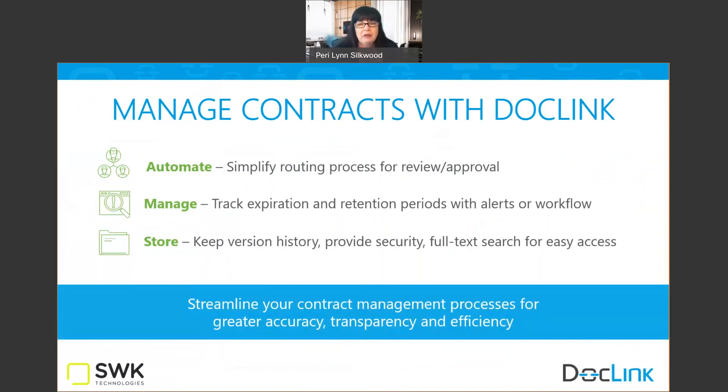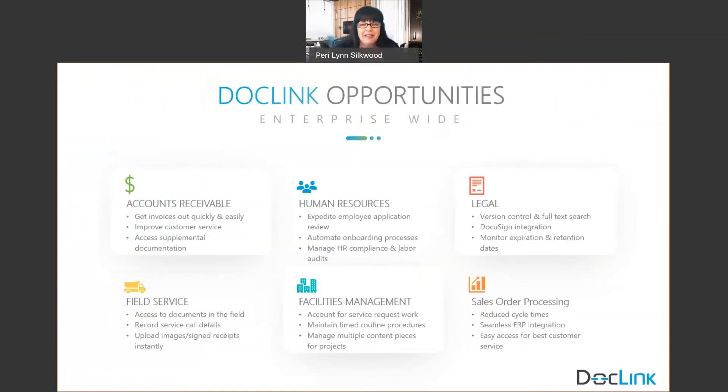DocLink truly is an enterprise-wide tool. It always comes back to: what is the document, how do you want to capture it most efficiently into DocLink, do you want to put it through a business process, are you integrating it into Sage in some way, or are you simply storing and searching that document? All of that is possible within DocLink — and that's why it's an enterprise-wide tool. On screen you're also seeing additional ideas on where else you can take DocLink. AP automation is a very common starting point — 95% of customers start there — and as people become familiar with the functionality and what digital transformation truly means, they expand it to other areas.